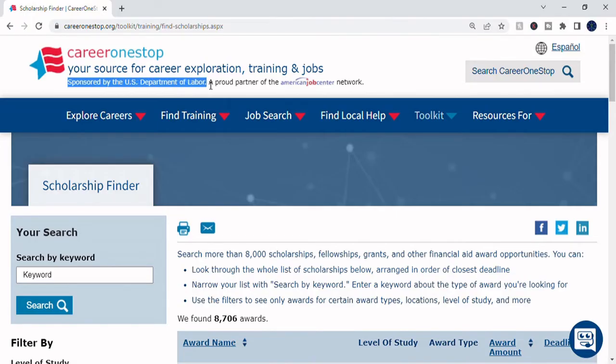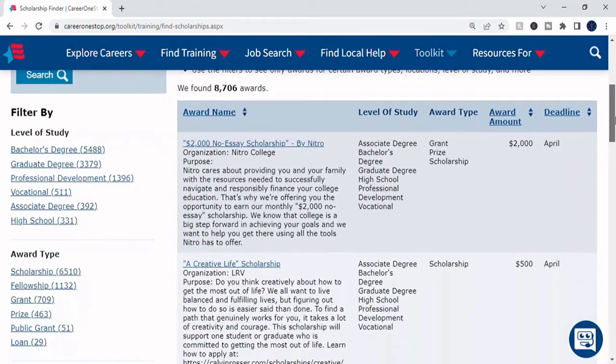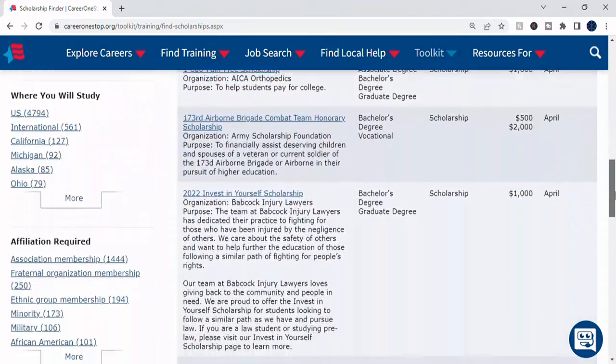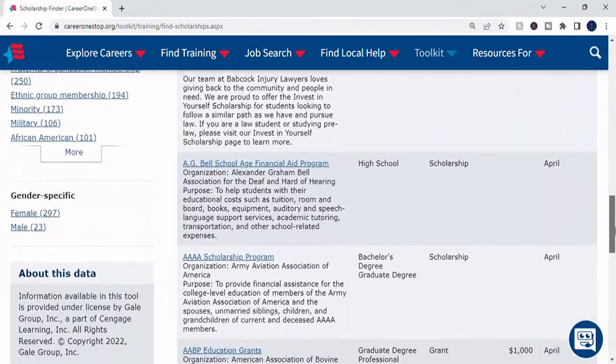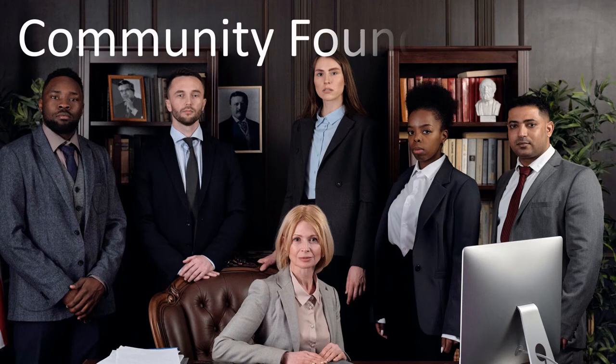Example number four is not a company, but the U.S. Department of Labor's searchable website with a wide range of unique scholarships from corporations, professional organizations, veteran service organizations, etc., private foundations, and community foundations.